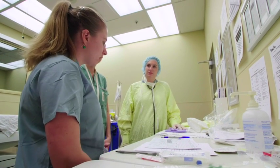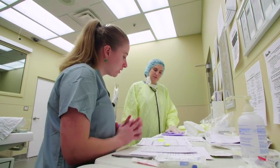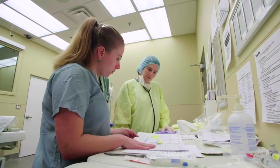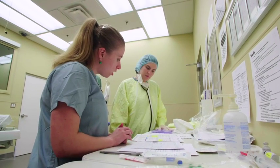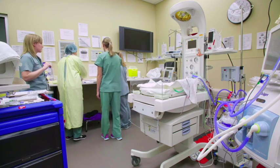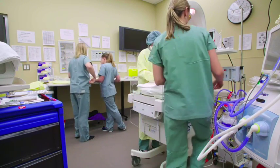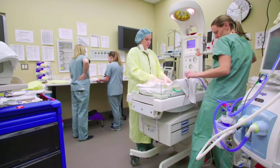We have a 24-plus weeker getting ready to deliver, so let's go over the transition checklist for infants born less than 33 weeks. I'll give NICU and IMCN a call. Lindsay, do you want to turn on the radiant warmer and pre-warm the bed? Elidia, do you want to check the airway supplies and CPAP? And I'll warm the NICU transport.